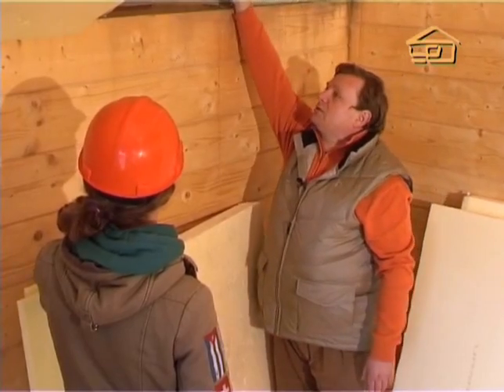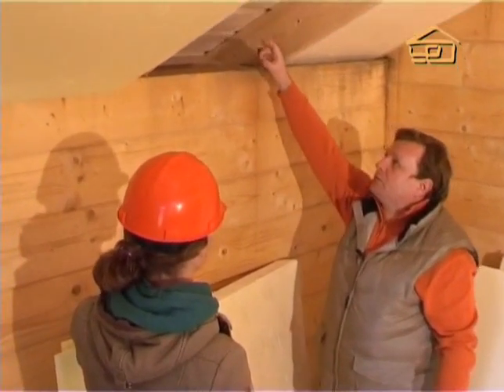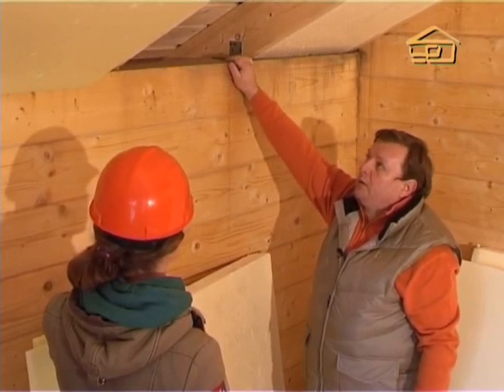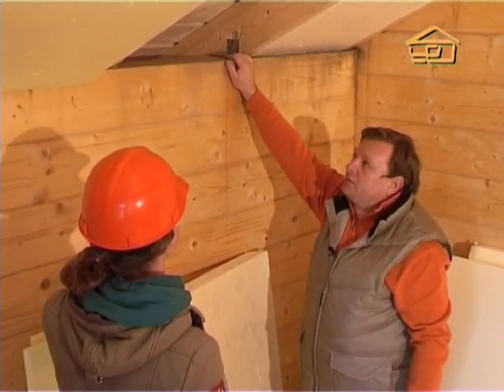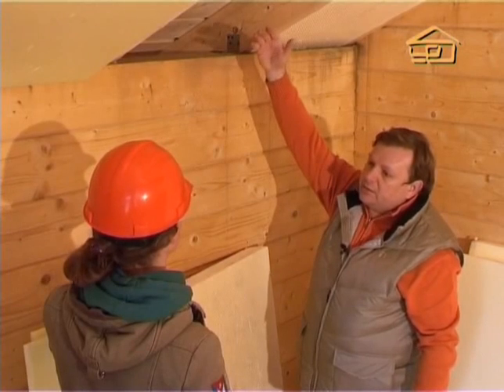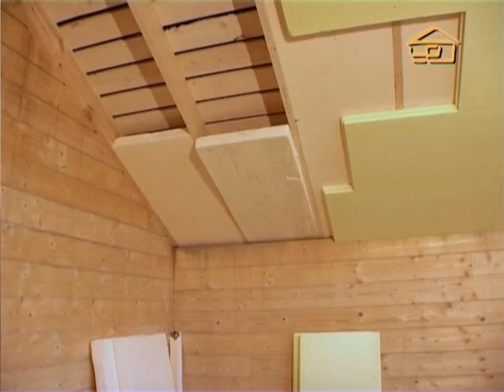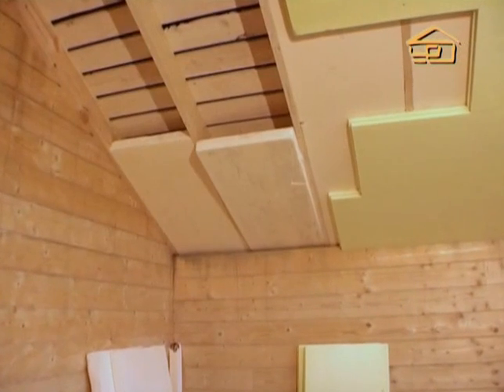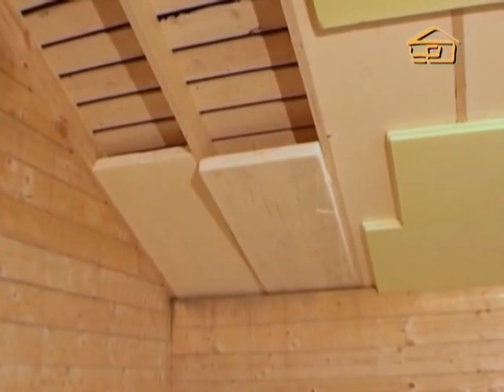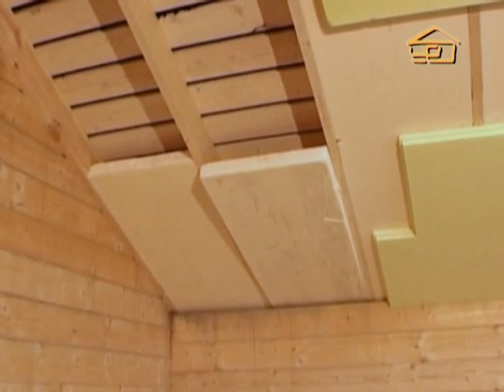And considering that there is a fairly large 10 cm ventilation gap, this under-roof space will practically not heat up in summer, because the roof tiles, heated by the sun to 60–70 degrees, will have all their heat blown away by the under-roof ventilation.